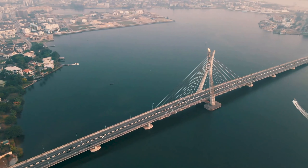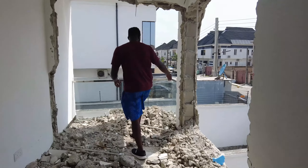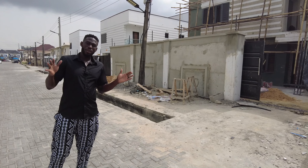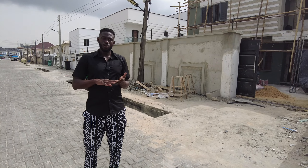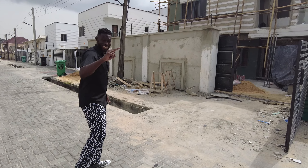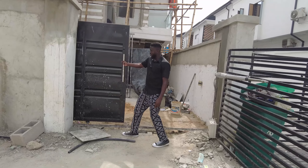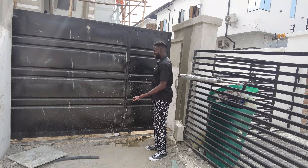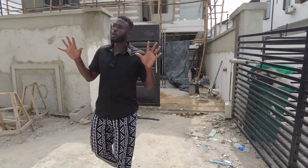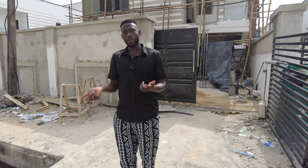Hey, what's up everybody! Welcome back to the Nigeria Nomad channel. If you've been watching, you know I've been posting micro-updates on this project. Yesterday officially marked the end of phase one. I'm going to the apartment to walk you guys through the phasing, but before we do that — check this out. We have something new: the gates now slide instead of opening outwards. So cool! I'll see you guys inside for a full summary.